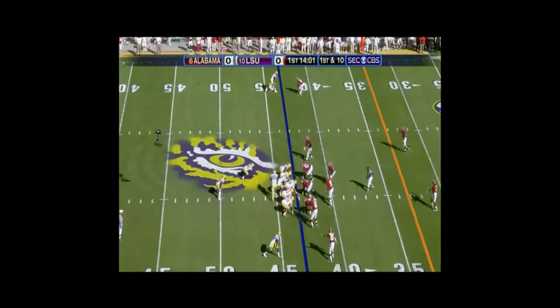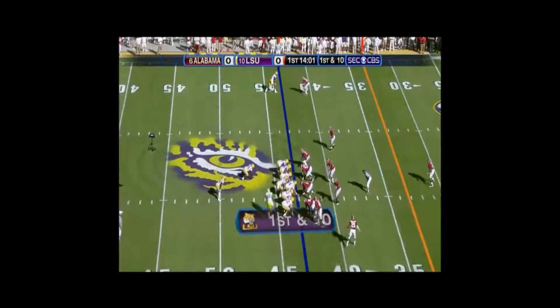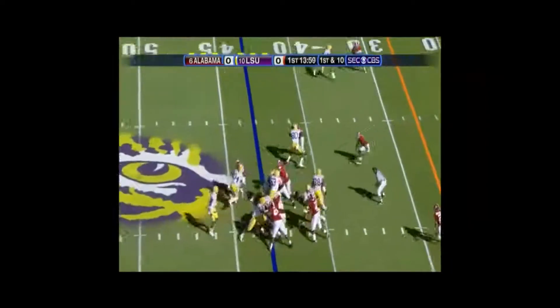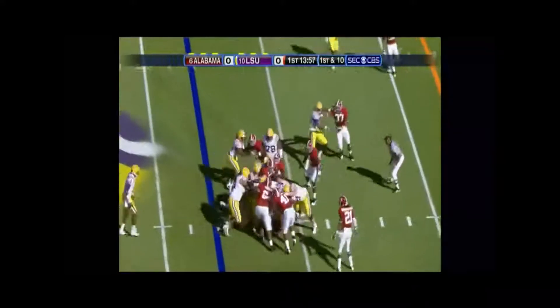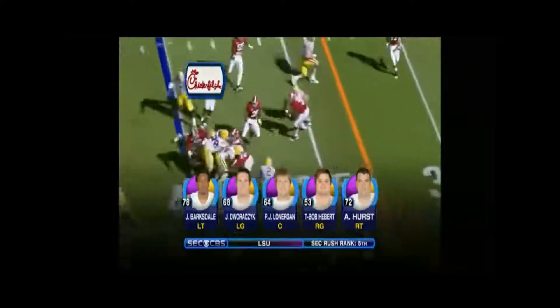As you know, Alabama's playing run with Jordan Jefferson in the game. Tolliver starts in motion, Terrence Tolliver. Toss, Ridley, cuts it back, 1-2 yards. DeRozik, Lonergan, A-Baron Hurst.